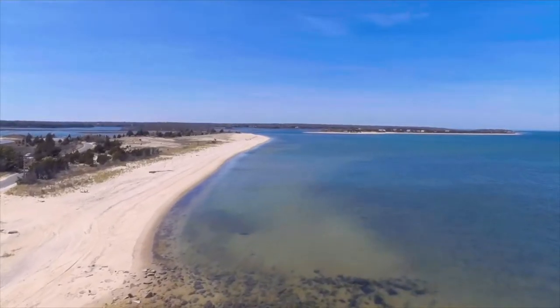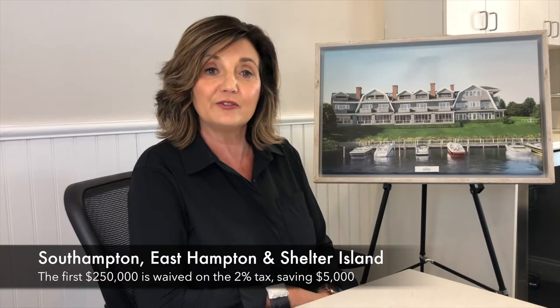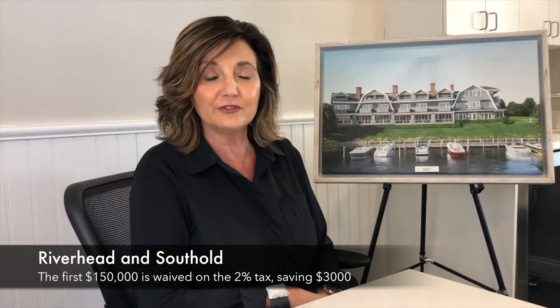Here's how it works. In Southampton, East Hampton, and Shelter Island Townships, buyers pay 2% of their total purchase price; however, the first $250,000 is waived, saving about $5,000. In Riverhead and Southold Townships, buyers pay 2% of the purchase price, but the first $150,000 is waived, so they save $3,000.